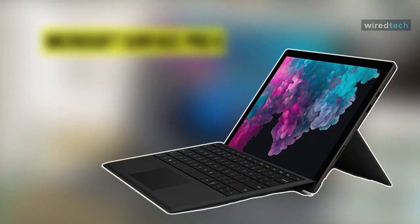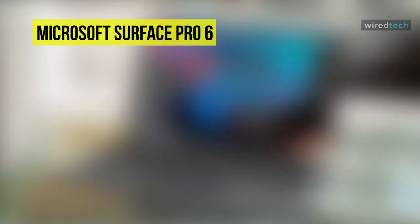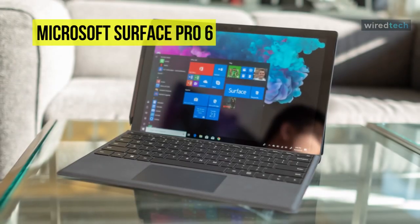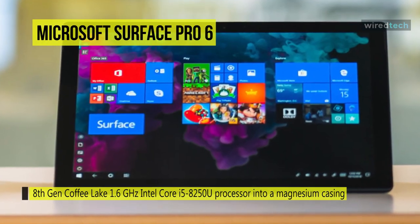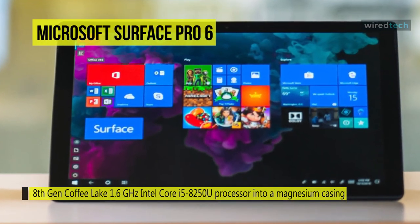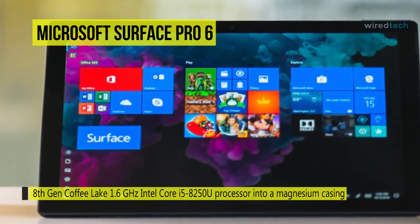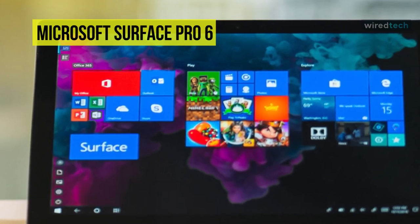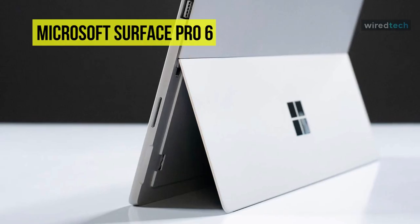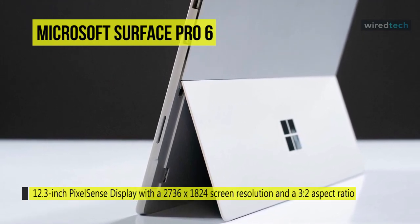Microsoft combines the portability of a tablet and the performance of a laptop with the Surface Pro 6. It packs an 8th gen Coffee Lake 1.6 GHz Intel Core i5-8250U processor into a magnesium casing with a platinum finish. You can use the multi-position kickstand and the Surface Pro Type Cover to turn the Surface Pro into a laptop. It features a 12.3-inch PixelSense display with a 2736 by 1824 screen resolution.